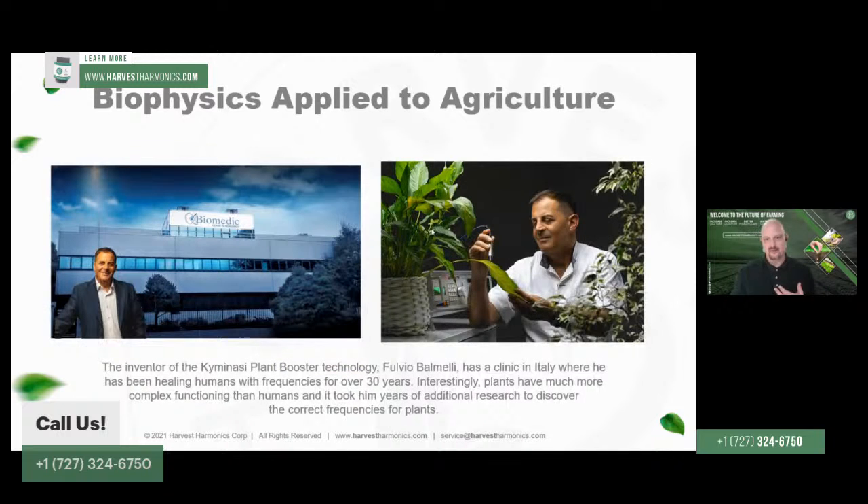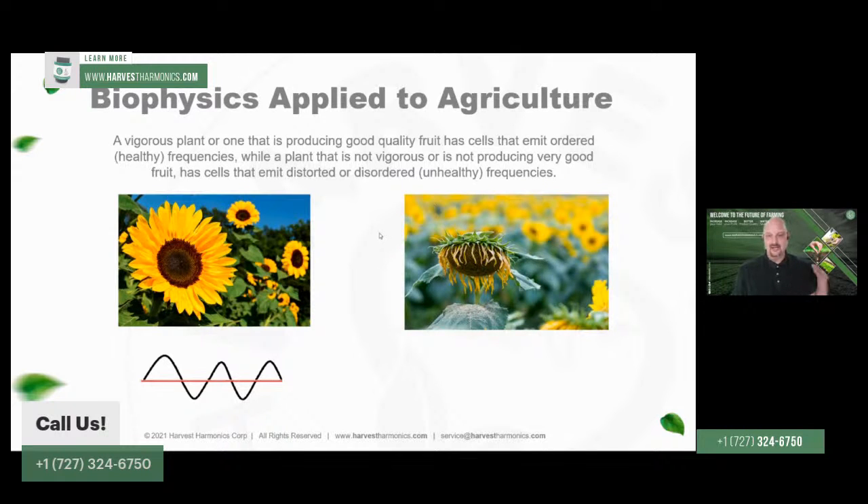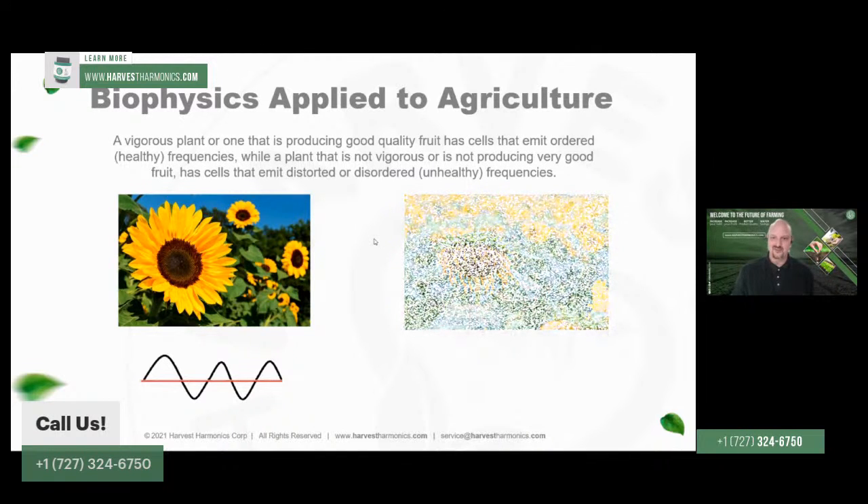In the case of plants, this research originally came from Mr. Fulvio Baumelli at the Biomedic Center, a medical researcher who had been using this type of technique to analyze and improve human health and biological systems for 30 years. He realized that the common denominator of human illness and disease was actually poor nutrition, so he studied plant physiology for 20 years and came up with the technology which allows us to directly stimulate the biological processes of plants. He discovered that the photosynthesis process was pretty much the same across plant varieties, and when a plant is healthy it will have a nice orderly wave that is normal and easy to measure.